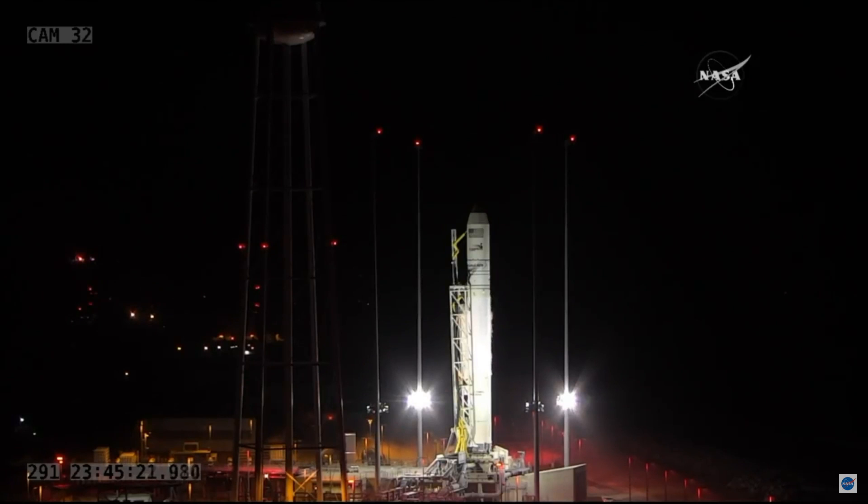T minus 10 seconds. 10, 9, 8, 7, 6, 5, 4, 3, 2, 1.